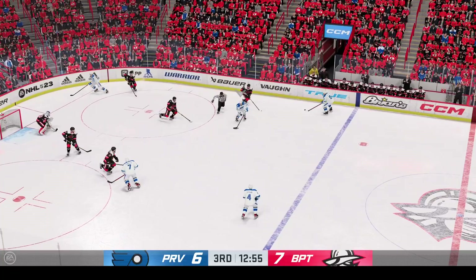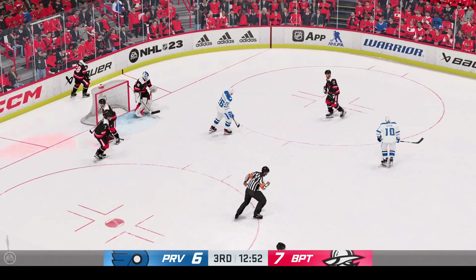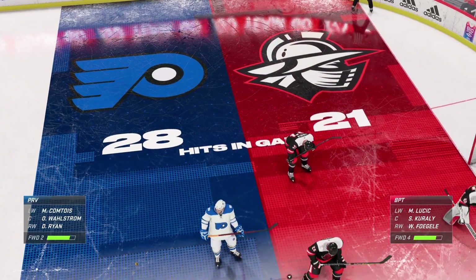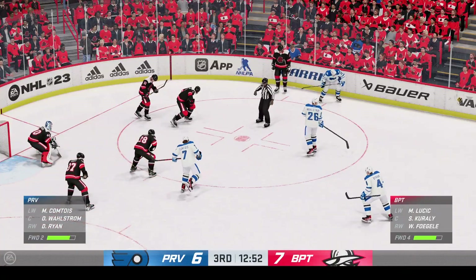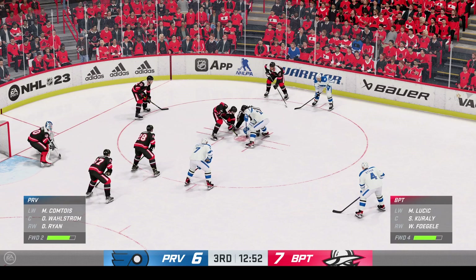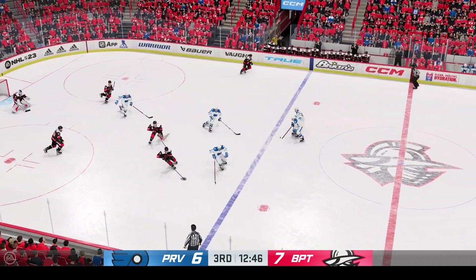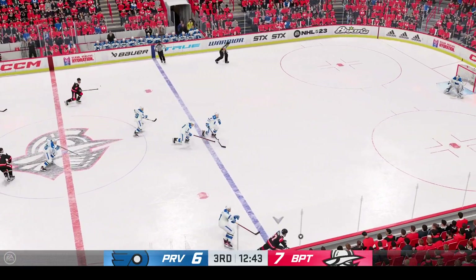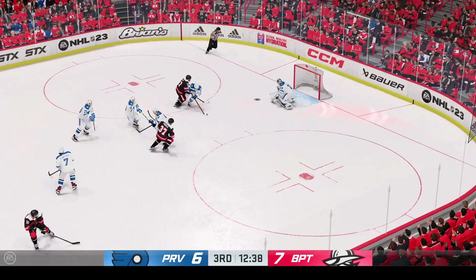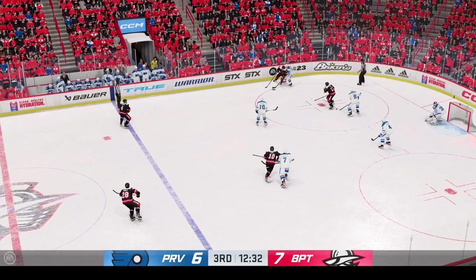Puck is dropped and we are back underway. Providence has got possession here in the offensive zone. Georgiev's going to pounce on it and take the whistle — he's usually a pretty conservative goaltender, so the opportunity to kill the play, he's going to take it. The Knights get a hold of the puck at their own end, angles it across to Fogle. The Knights take it along the wall. Fogle's got it in the offensive zone — right in front with the shot, turns it away. Sharp save, right in the middle of the ice, he makes the stop and pushes it away.